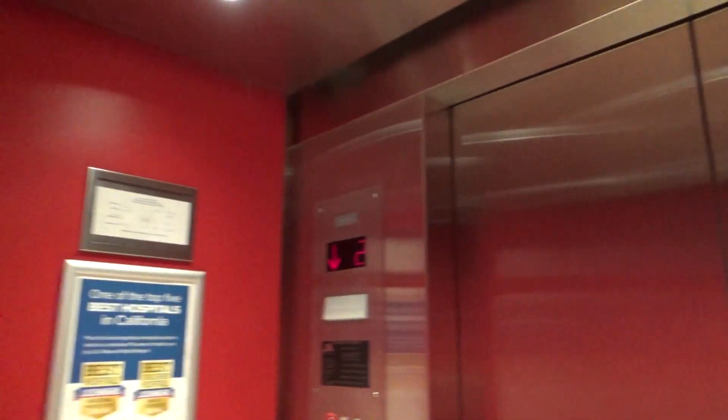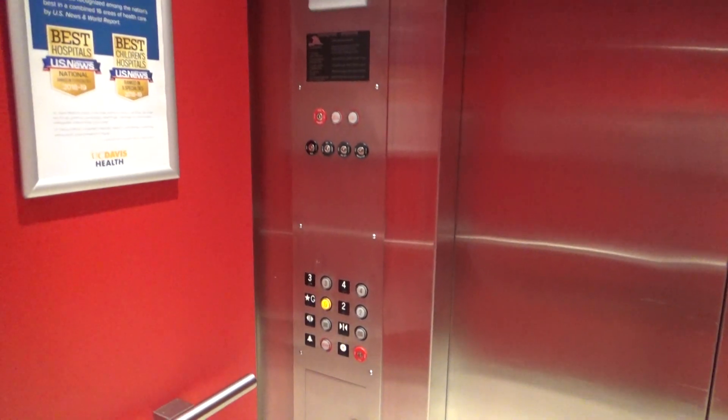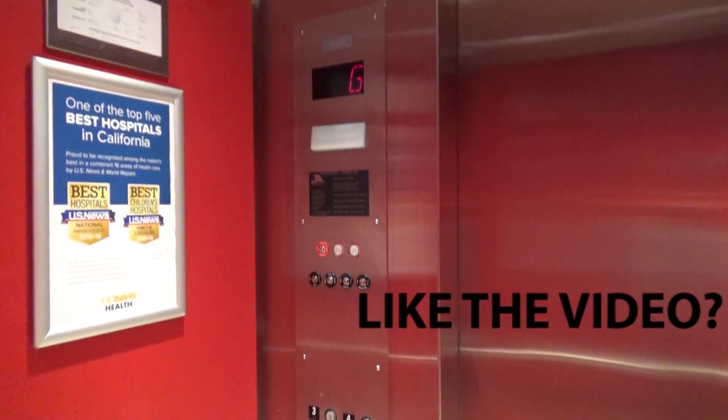As you guys can tell, I have a lot of time to kill. That's why I'm spending so much time on these. The middle one is a center-opening, just like this one.